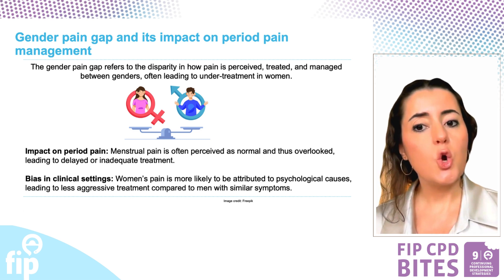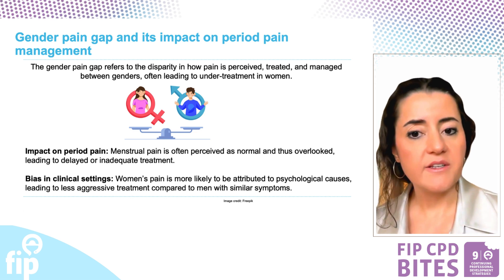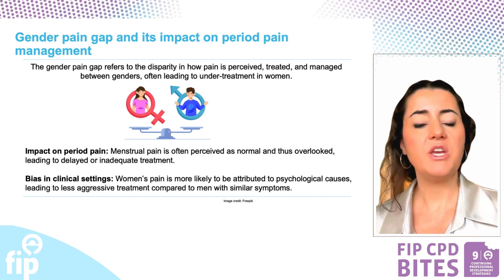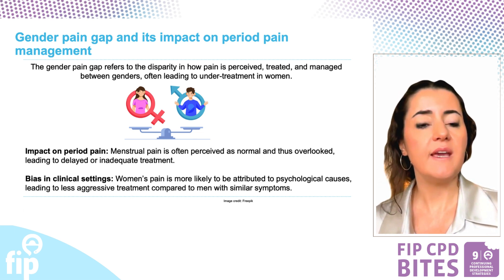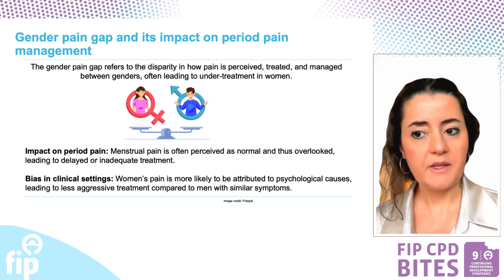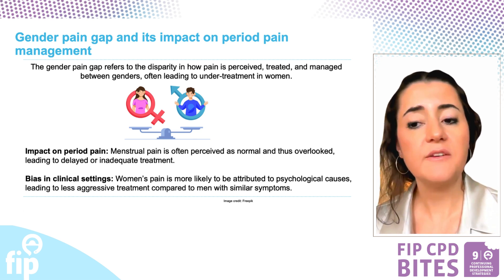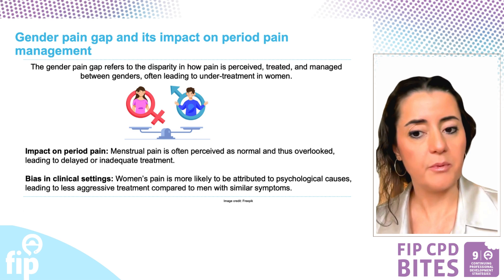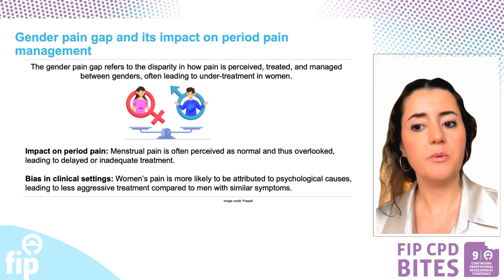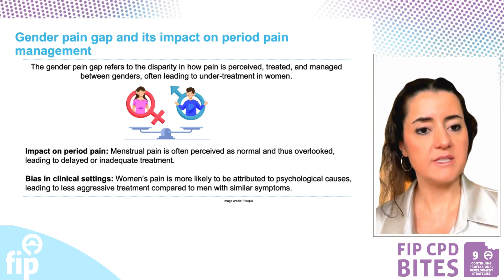As pharmacists, we play a key role in addressing these issues by educating healthcare providers about gender biases and empowering patients to advocate for their care. We can enhance the accuracy and empathy in diagnosing and managing period pain. Furthermore, pharmacists must actively educate the public on effective pain management and guide them to where to seek appropriate help. This approach is essential in bridging the gender pain gap and improving overall patient care.